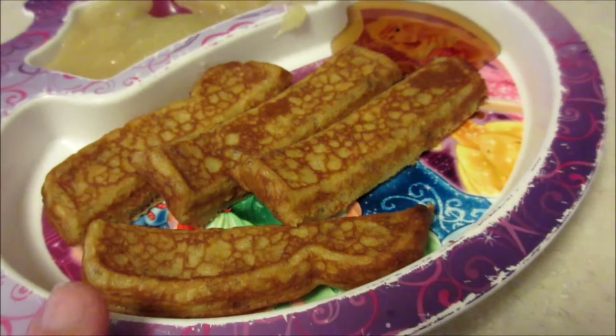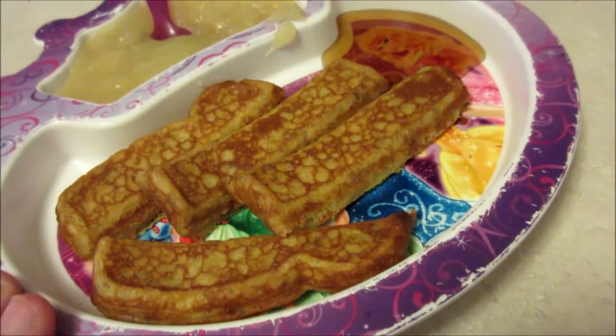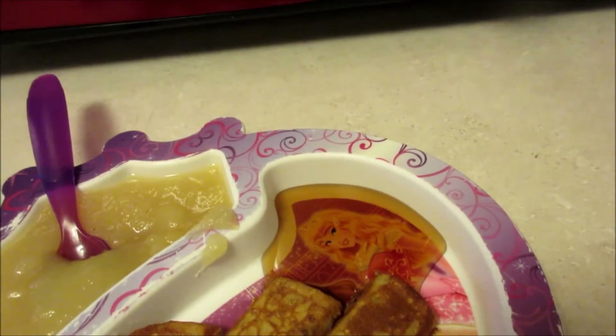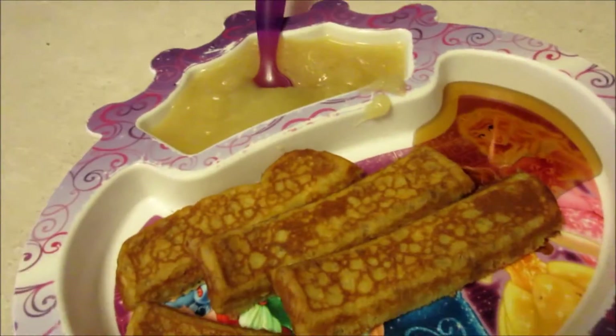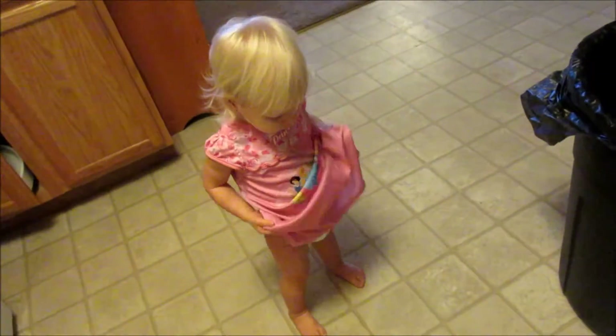For another breakfast, Maya is having french toast sticks with some applesauce, and I gave her a little bit of syrup just to dip — she loves to dip. That is all she's having for breakfast, along with her milk.